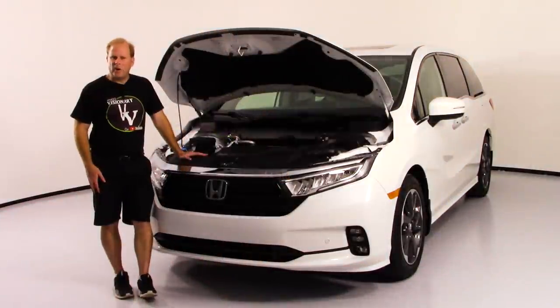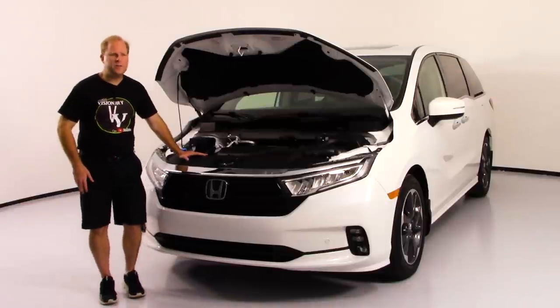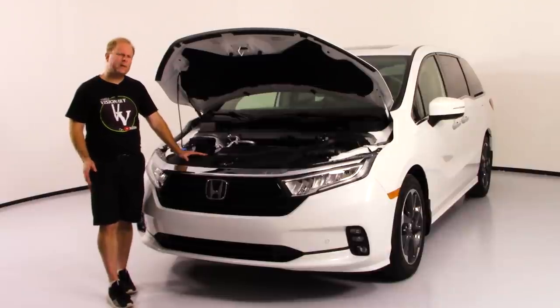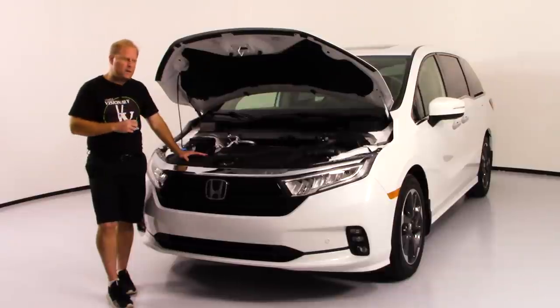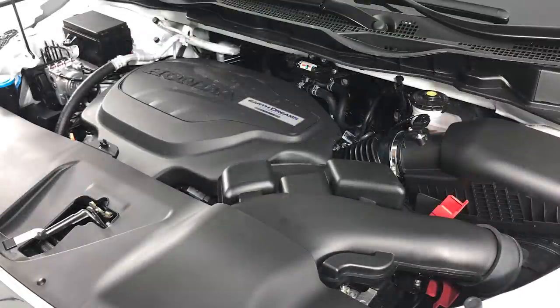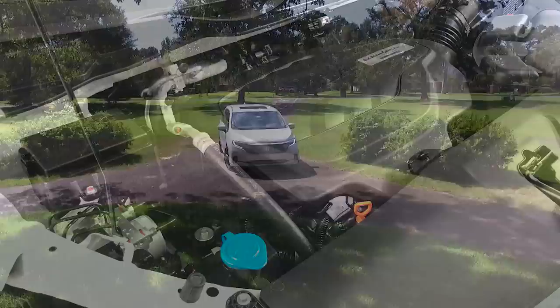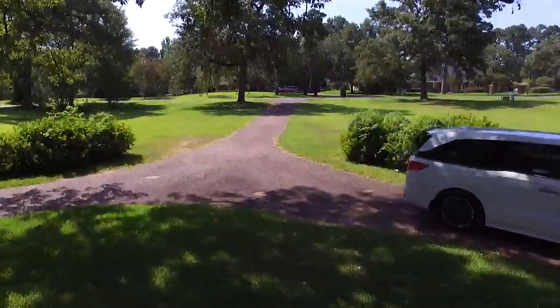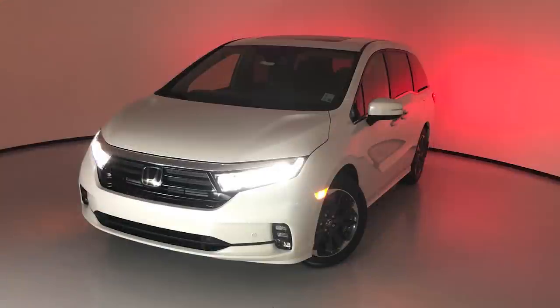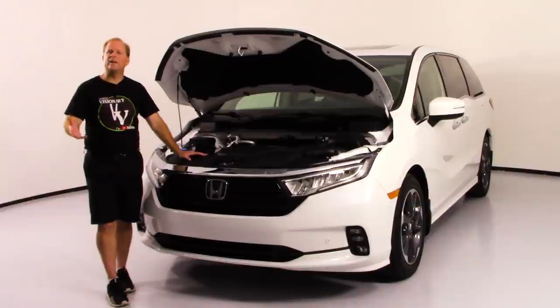When it comes to getting down the road, it's not going to be a problem whether it's one person in the vehicle or it's loaded down with a lot of passengers and luggage, maybe even a heavy payload. Under the hood is the 3.5-liter V6, putting out 280 horsepower, which is impressive for any minivan. The engine is mated to a 10-speed automatic transmission, and gas mileage is estimated at 19 miles per gallon city and 28 highway.